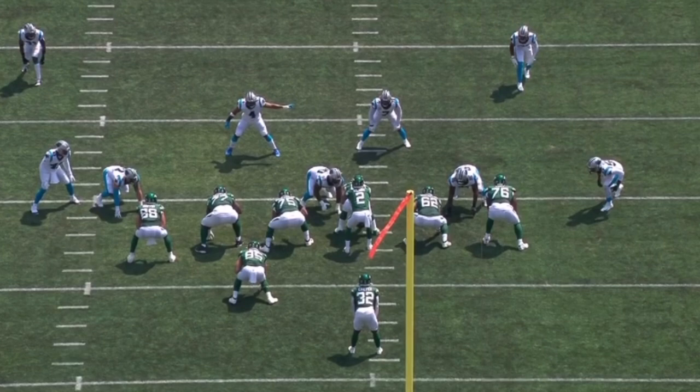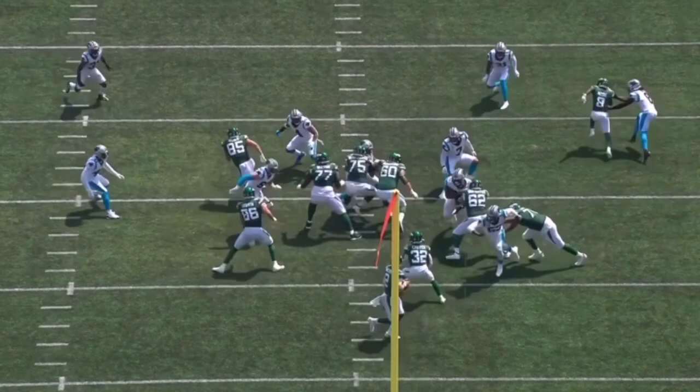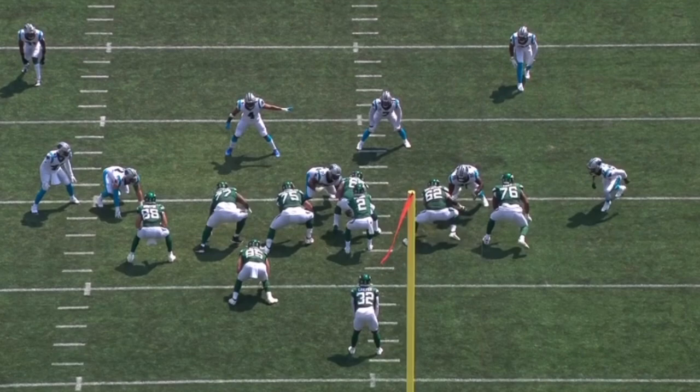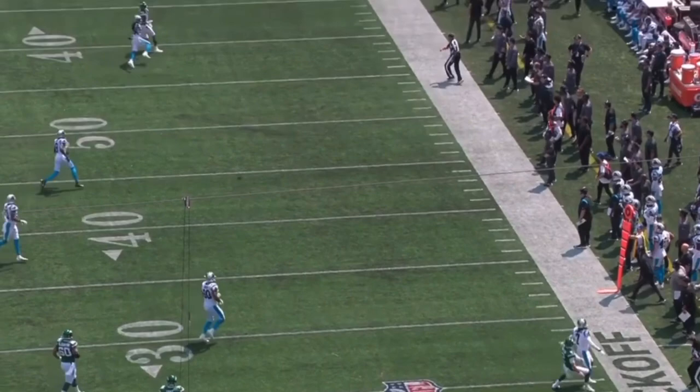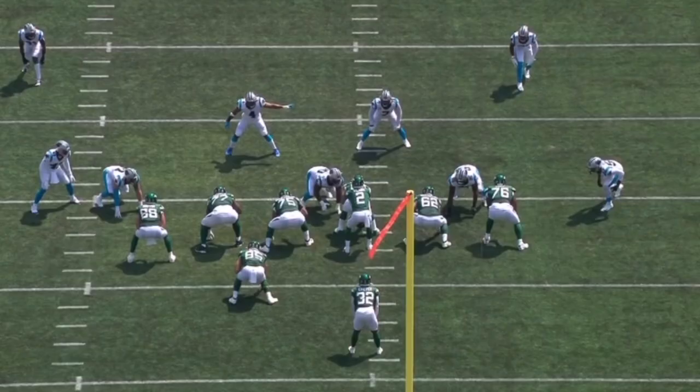Number 76, George Phant on the right hand side of your screen. He gets beaten very quickly off the snap in this quick pass set by Brian Burns on the right hand side of your screen. You can see that George Phant oversets with too much weight to his outside. He's off balance, gets fooled by this little outside jab step from Brian Burns. Body weight going outside, gets beaten all ends up to the inside. Zach Wilson ends up evading the sack, gets the throw away. But you can see him struggling with his balance. Quick pass sets were actually an issue for George Phant all around, and this was a bad pressure that he allowed at right tackle.